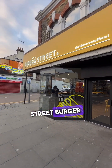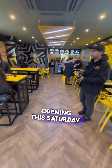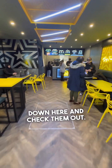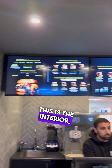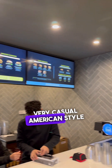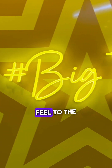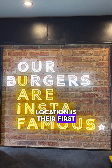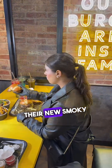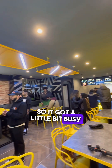So this is Side Street Burger at their new location in Walthamstow. They've got their official opening this Saturday coming, so make sure you come down here and check them out. We came to test their burgers in advance. This is the interior — very casual American style type setup, really clean, fresh looking feel to the seating area.